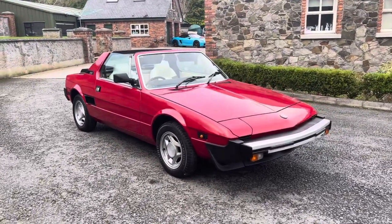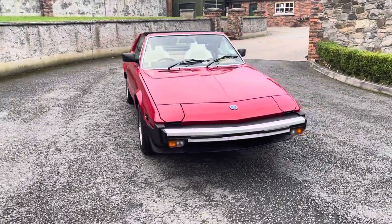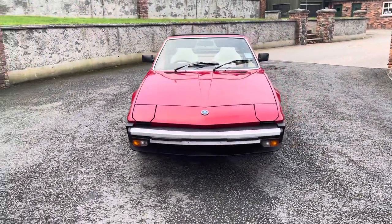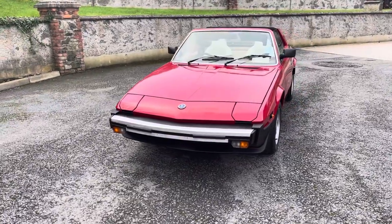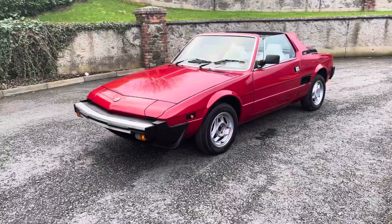Hi folks and welcome to Colin Lindsay Cars. Here today we have a 1983 Fiat X19, a little classic stroke vintage car in absolutely beautiful condition as you can see.